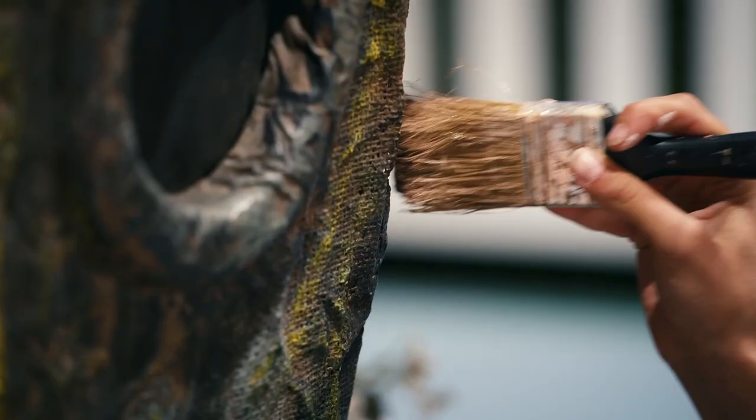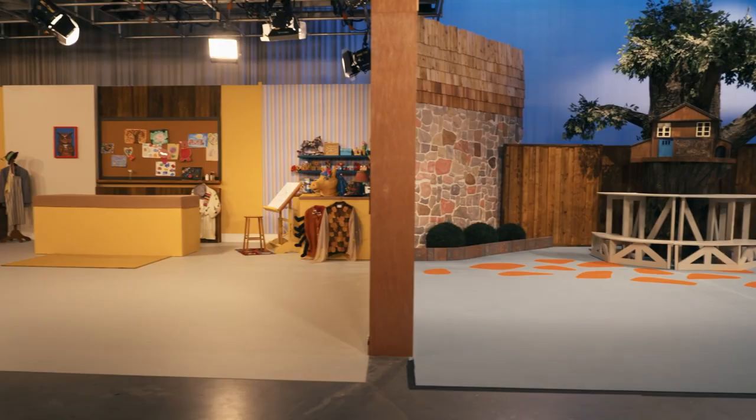I'm Rob McCallum, writer-director of the Mr. Dress-Up documentary, and I'm standing right now on the recreated Mr. Dress-Up set, so I gotta take you for a tour to show you some of my favorite things. Let's go!